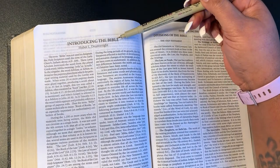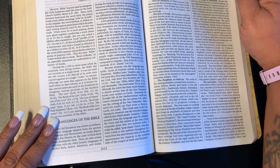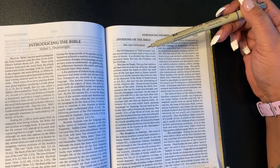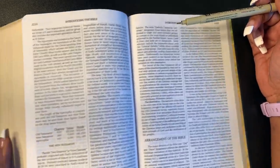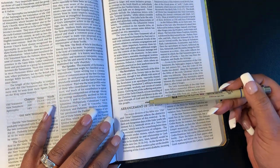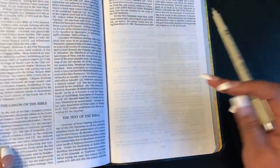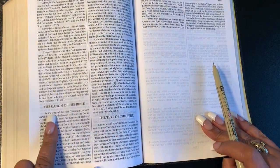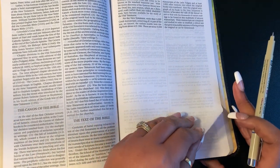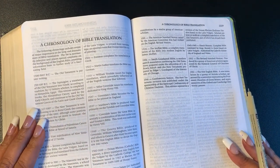You have your introduction to the Bible, your languages of the Bible, your divisions of the Bible — showing Old Testament and New Testament — then it's going to talk about how the Bible is arranged, the arrangement of the Bible. Then it's going to talk about the canon of the Bible and the text of the Bible.